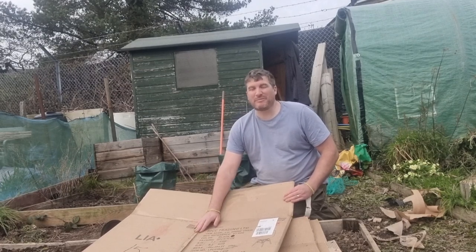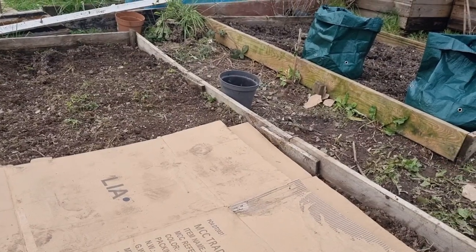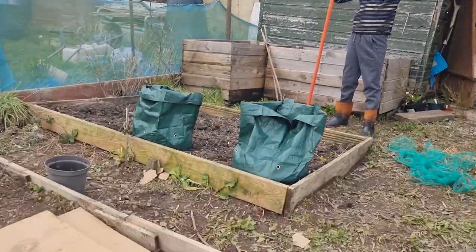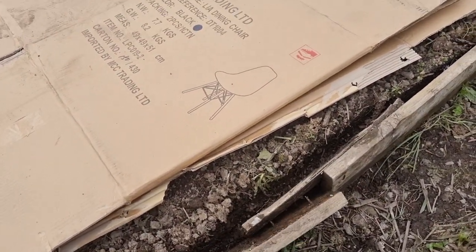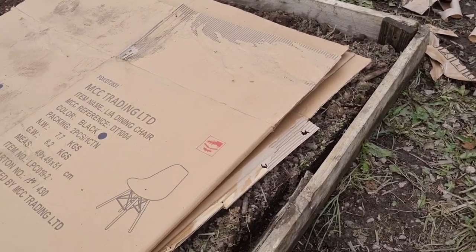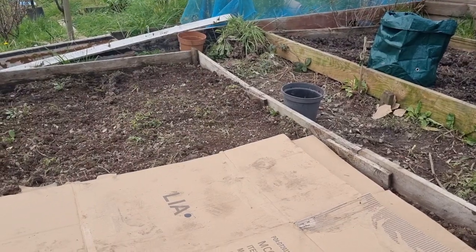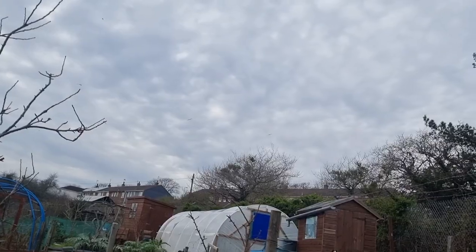I was doing the cardboard boxes, taking off the sellotape and removing the staples, when I had to go and get my son Zack from the main gate — he's finished school and come to help daddy. As I was doing that, I walked and stood on the raised bed and I've broken it. I need to do a bit of a fix on this one. Zack reckons I can just hammer it back in, but I need to carry on doing these boxes first because it looks like it's going to rain.